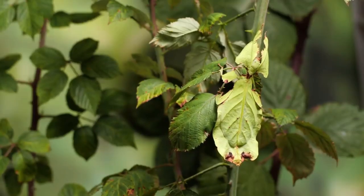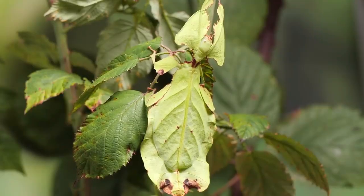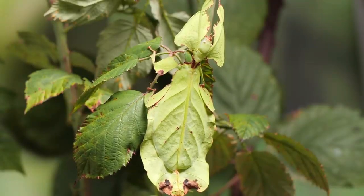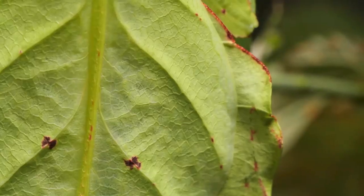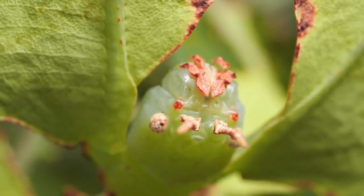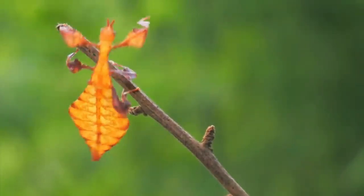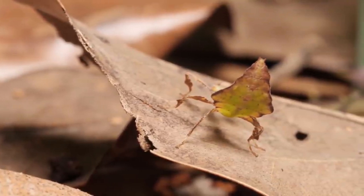Another master of cryptic camouflage is the walking leaf insect. These insects have evolved to look like leaves, complete with veins, leaf-like edges, and even fake bite marks. They are so convincing that they can fool even the most observant eyes. It's truly mind-boggling how they can mimic the intricate details of a leaf.